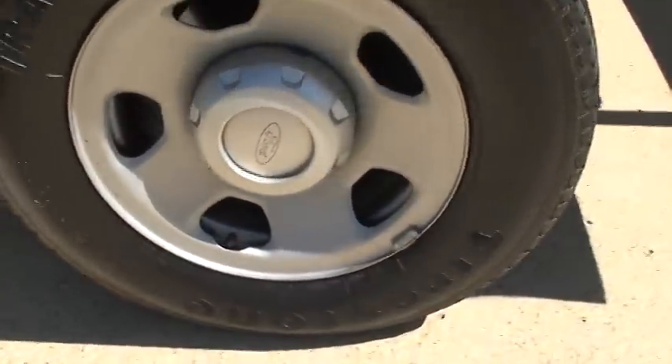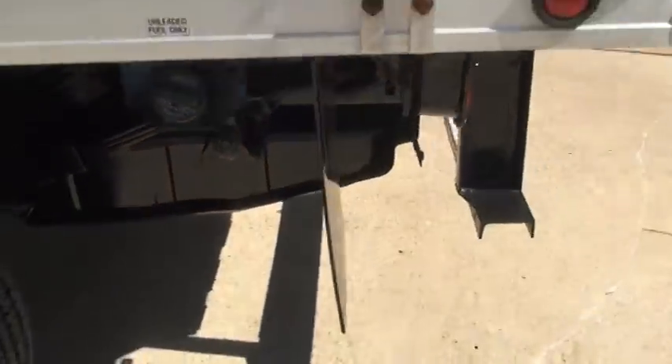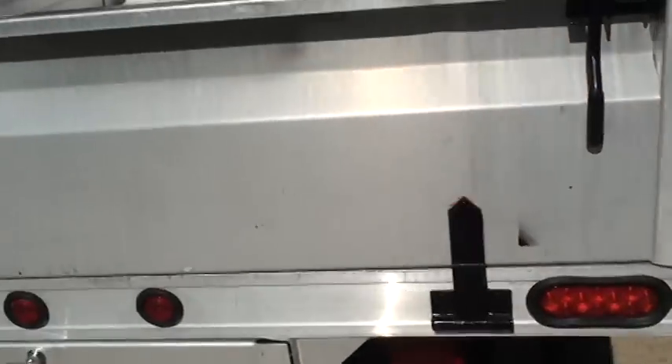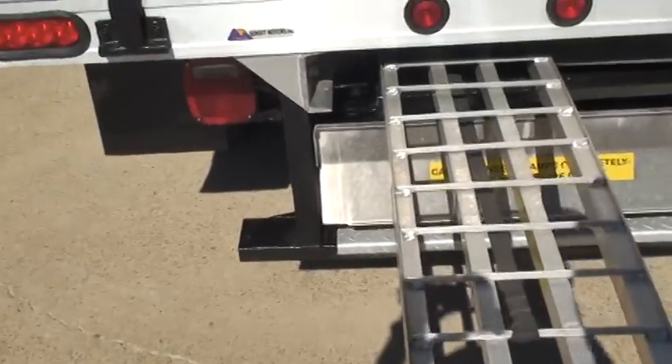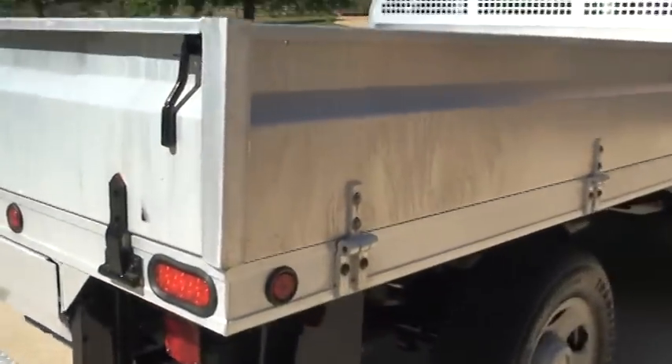Got some Firestone tires. There's so many things you can do with this truck — very practical. Got some loading ramps over here; there's two of them. Very cool. As you can see, all the sides fold down.